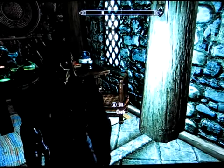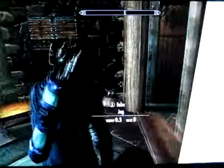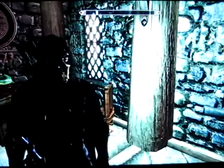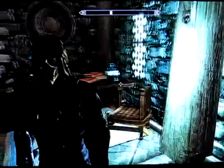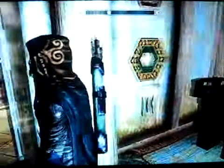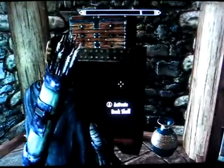Hey everyone, it's Joe here. I was playing a little bit of Skyrim this morning and I thought you folks might be interested in seeing this glitch that allows for basically infinite skill point gain. This is something I came across on a few different message boards and I wanted to try it out, just to make sure it works.